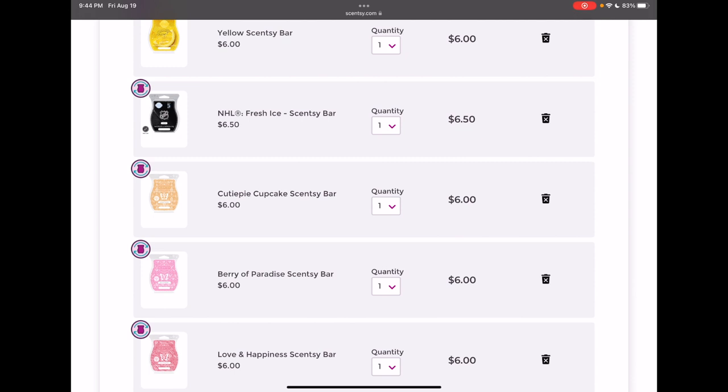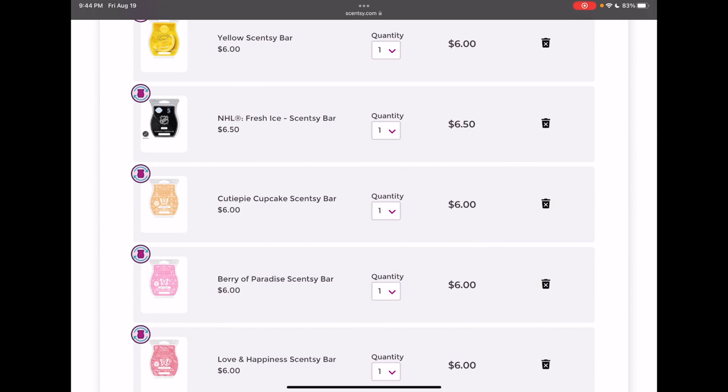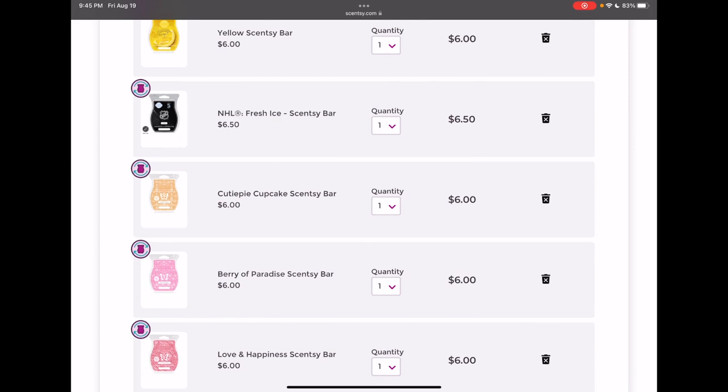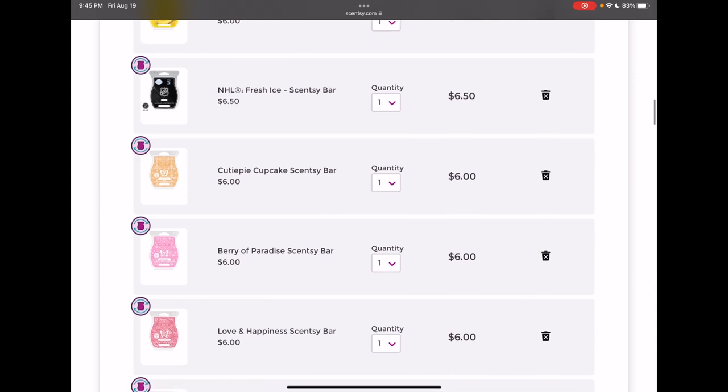NHL Fresh Ice — I added this into my club for the first time for July. I like it on cold; I don't know if it's a favorite, but I know my husband likes it. I have to admit I haven't actually warmed my bar of NHL Fresh Ice yet, so I don't want to remove this at this point because we might really like it. I feel like it's going to be a good wintertime scent, so for now I'm going to keep it and reassess in the next Scentsy Club edit once I've actually used the bar and tested performance.